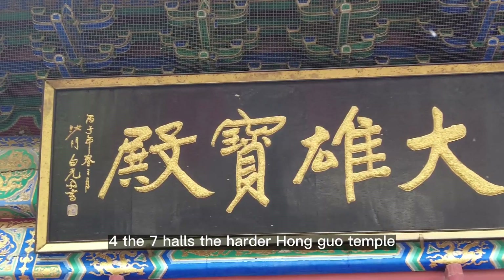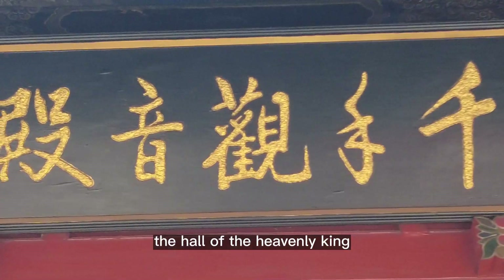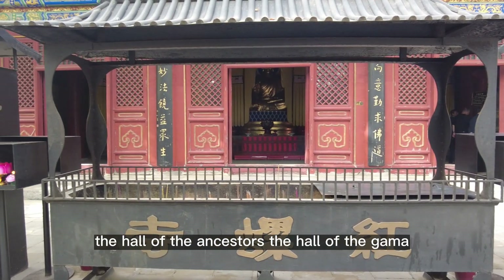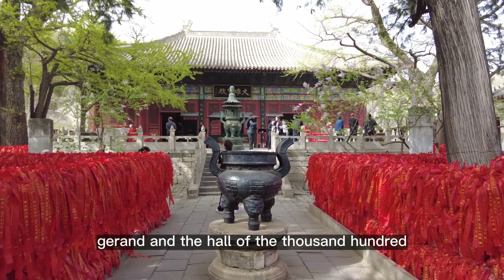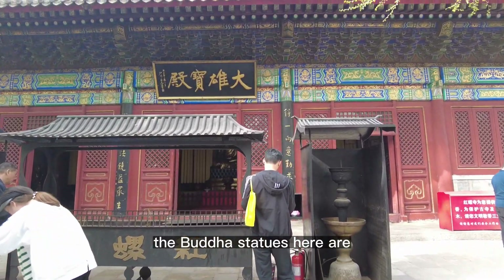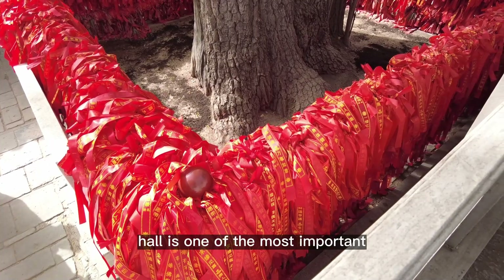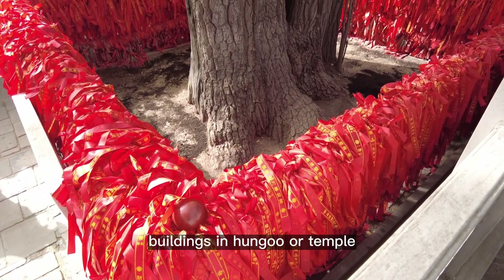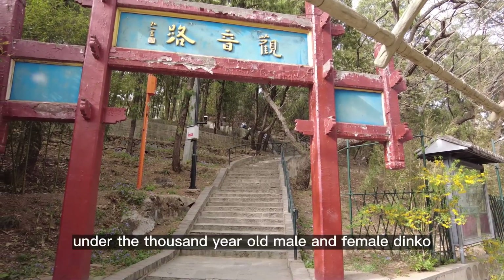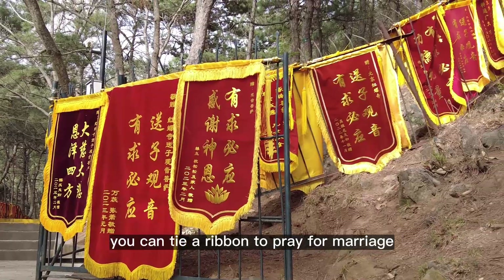The Seven Halls are the heart of Hangulo Temple. Entering the temple, you can visit in turn the Hall of the Heavenly King, the Hall of the Great Hero, the Hall of the Three Saints, the Hall of the Ancestors, the Hall of Dharma, the Hall of Gerend, and the Hall of the Thousand-Handed Goddess of Mercy. The Buddha statues here are of different shapes and solemnity. The Dachinbeyo Hall is one of the most important buildings, mainly dedicated to Shakyamuni Buddha. Under the thousand-year-old male and female Dinko trees in the temple, you can tie a ribbon to pray for marriage.